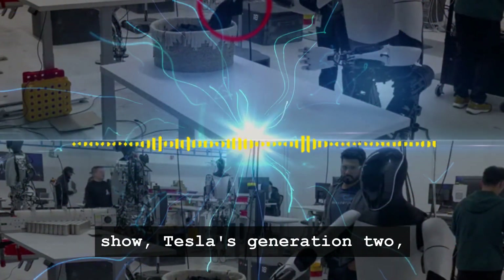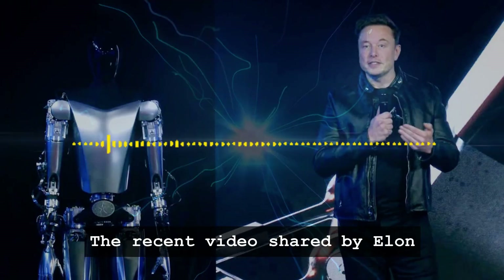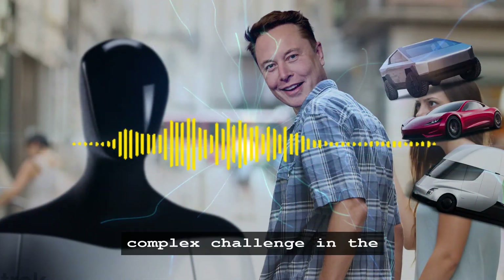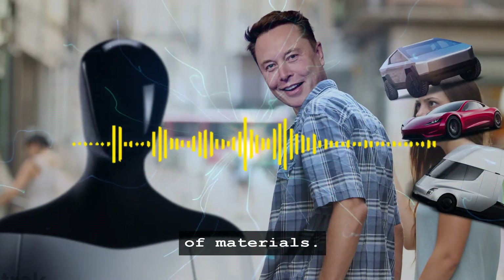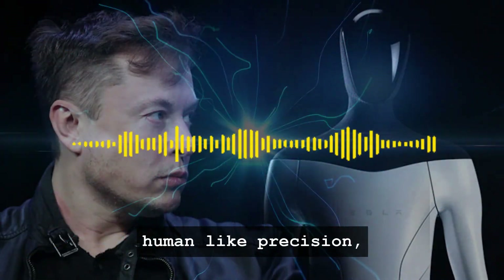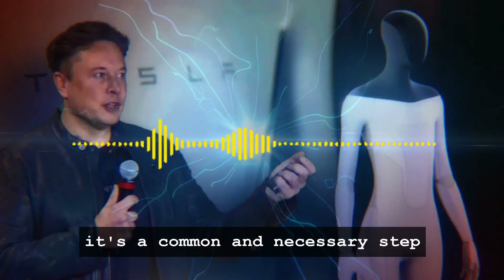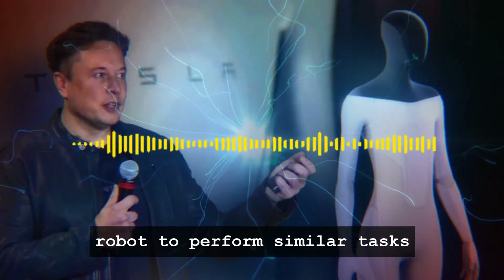Let's start with the star of the show: Tesla's Generation 2 Optimus. A leap forward from its predecessor, this bot has set new benchmarks in robotic agility and intelligence. The recent video shared by Elon Musk on Twitter showcasing Optimus folding a shirt might seem trivial at first glance. However, it represents a significant breakthrough in robotic dexterity — a complex challenge requiring precise coordination, fine motor skills, and a deep understanding of materials. The buzz is not just about what Optimus did, but how it did it. While the video displays the robot performing the task with human-like precision, it's crucial to note that this was achieved through teleoperation — meaning a human operator was remotely controlling the robot's actions. Though some may view this as a limitation, it's a common and necessary step in the development of autonomous robotic systems. Teleoperation allows for the collection of valuable data, which can be used to train the robot to perform similar tasks independently in the future.